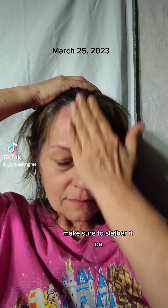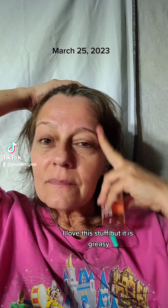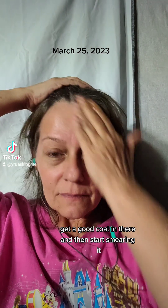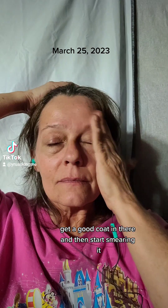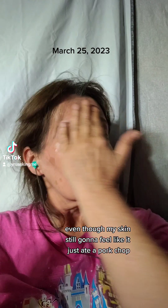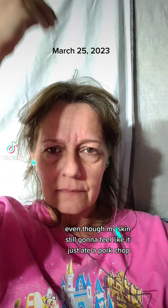Make sure to slather on. I love this stuff, but it is greasy, so that's why I'm only going to do it at night. I put some on, get a good coat in there, and then start smearing it. I try to make it as thin as I can, even though my skin is still going to feel like it just ate a pork chop.